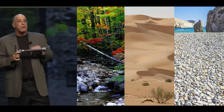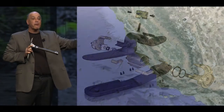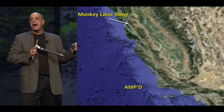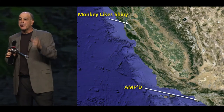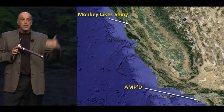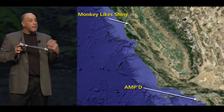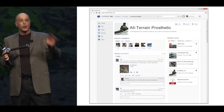Their challenge was to design a prosthetic leg that would work in a variety of outdoor conditions. Bill and Jeff had never worked together before and lived hundreds of miles apart. They used Autodesk 360 as their collaboration tool so that Jeff could keep up with Bill's work as it changed and evolved, and when Jeff needed to give specific feedback, he could actually interact with the real model.